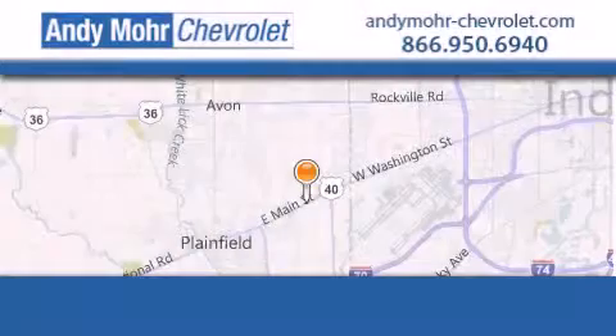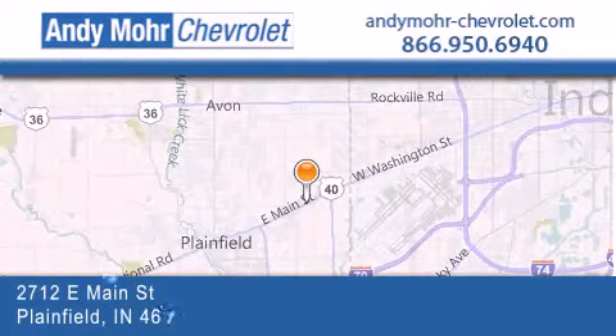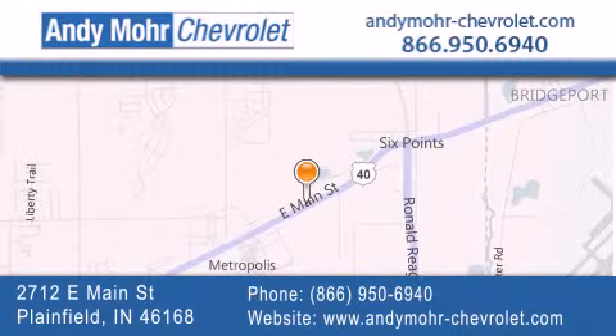Andy Moore Chevrolet is the place to find new Chevrolet cars as well as pre-owned cars in Indianapolis. You can visit our new and pre-owned inventory online. Get new car pricing and receive free no obligation price quotes. Visit Andy Moore Chevrolet today at 2712 East Main Street in Plainfield, or see us online at andymoore-chevrolet.com.